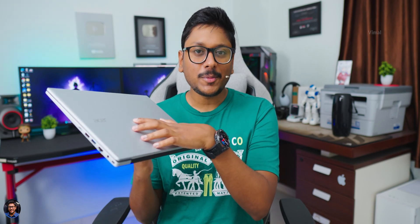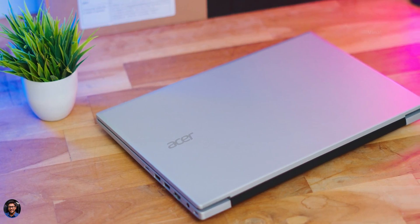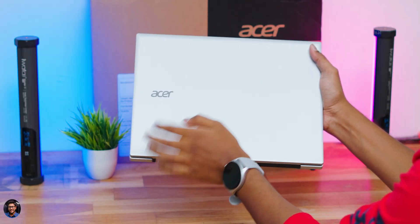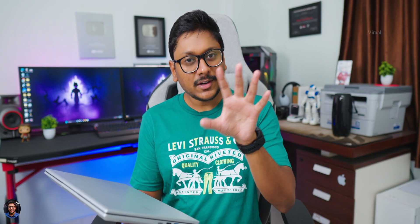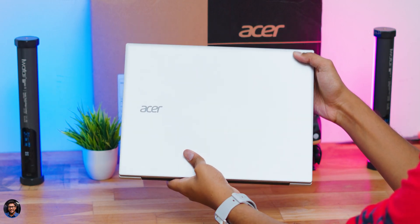Now let me give you a closer look at the product and talk about the design and build quality. Initial impressions: the Acer 114 has a very clean and minimalistic look. It comes in a silver paint finish with a matte finishing on the body, and the good thing is the body doesn't even attract fingerprints, so over the long term that is actually a plus point. Business professionals and office-going people would prefer this sort of clean look.